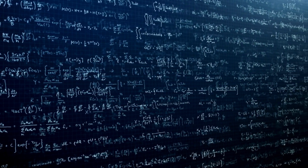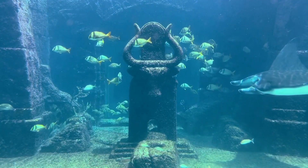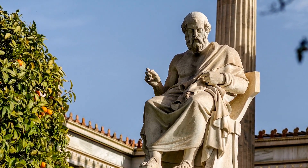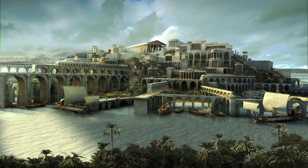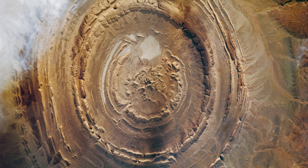Aside from the scientific theories, many legends and myths are also associated with the Eye of the Sahara. One of the most famous is the connection between the structure and the lost city of Atlantis, an island first mentioned by the ancient Greek philosopher Plato over 2,300 years ago. According to Plato's account, Atlantis was a utopian island nation that existed about 9,000 years before his time and mysteriously disappeared. The description of Atlantis includes a central island surrounded by rings, including rings made of water, which bears a striking resemblance to the concentric circles of the Eye of the Sahara.